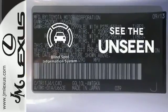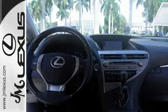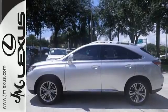Loading and unloading your vehicle just got easier with the power lift gate. Negotiating traffic has never been easier thanks to the blind spot indicator. This RX 350 represents a great addition to your family. Make it yours today.